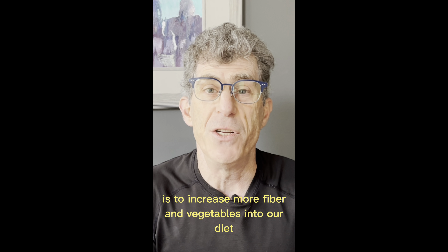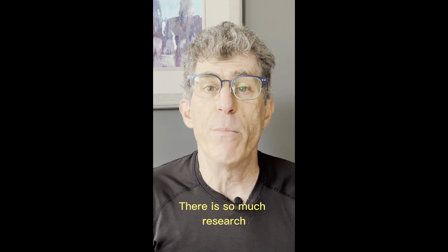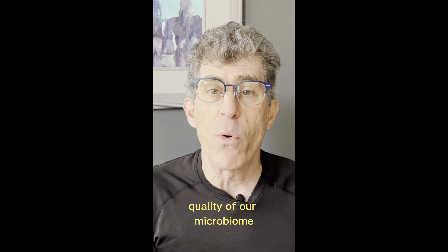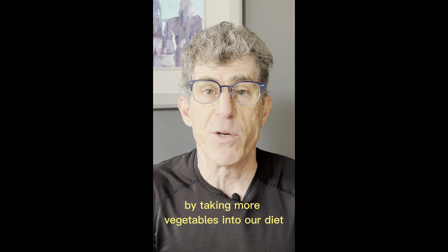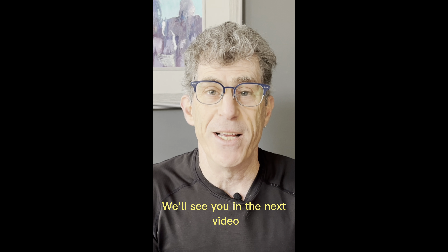The other thing that we can do is to increase more fiber and vegetables into our diet. There is so much research showing that we can actually transform the quality of our microbiome in as little as a couple of days by taking more vegetables into our diet. There you have it — two actionable steps. We'll see you in the next video.